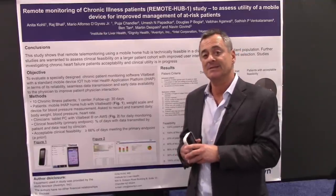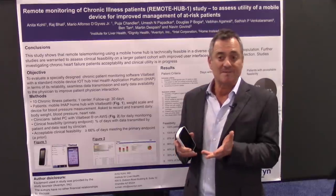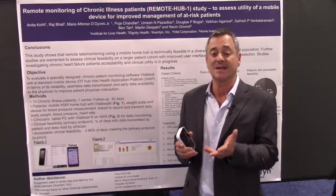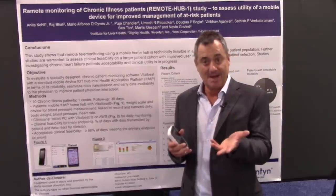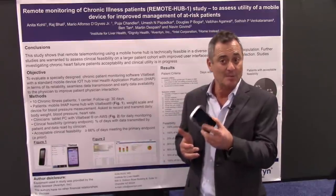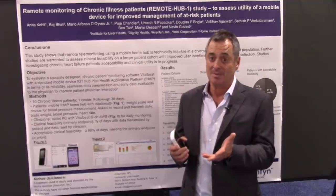Hi everyone, I'm Mike Fivas and today I'm here at the Connected Health Conference in Boston where Aventon just released results of a very promising remote patient monitoring study. The results were very promising with 90% compliance with the home regimen. Naveen Govan, the founder of Aventon, first unveiled the study while on a panel here at Connected Health.